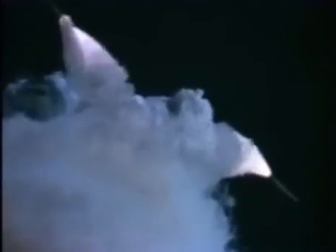One minute, 15 seconds. Velocity 2,900 feet per second, altitude 9 nautical miles, downrange distance 7 nautical miles.